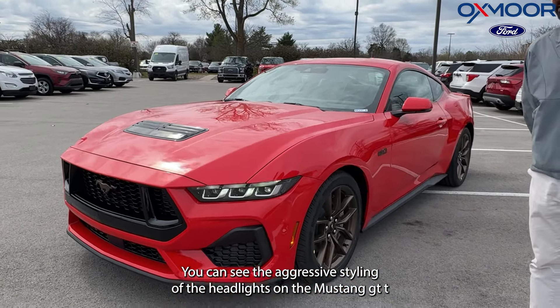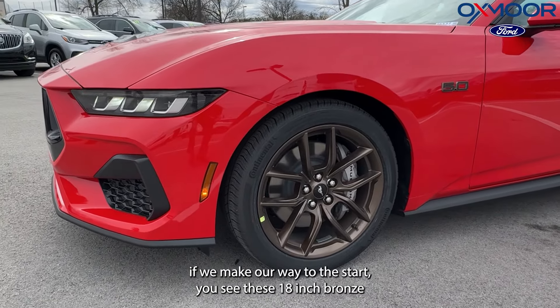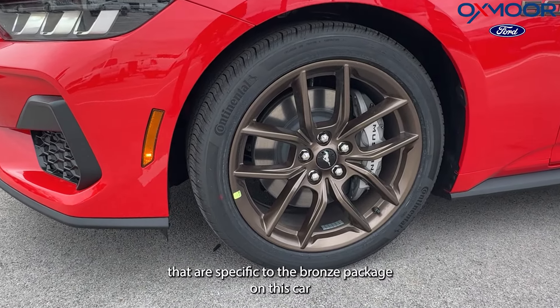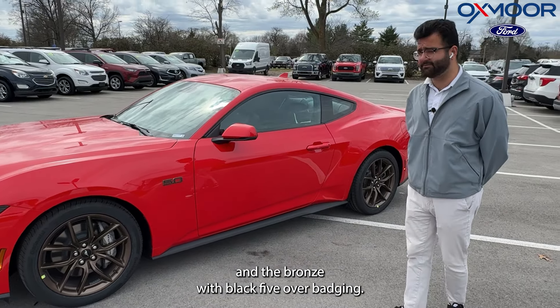You can see the aggressive styling of the headlights on the Mustang GT. Making our way to the side, you see these 18-inch bronze rims that are specific to the Bronze Package on this car, along with the bronze-with-black 5.0 badging.